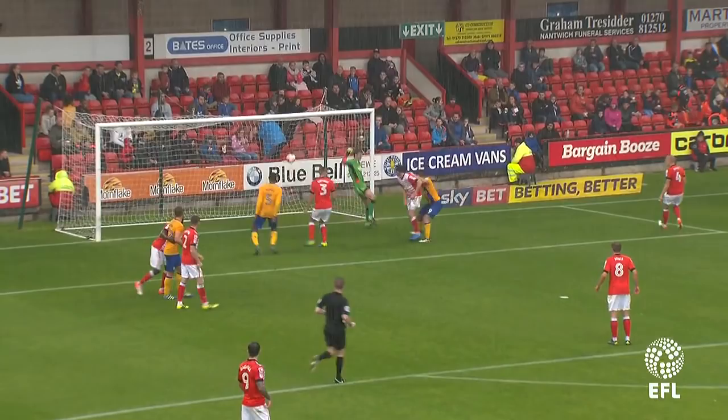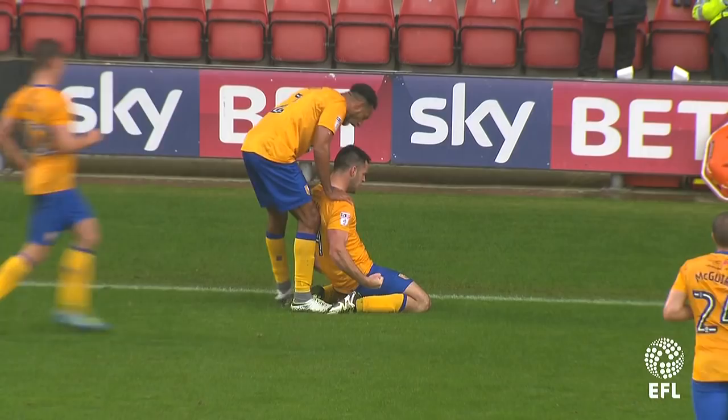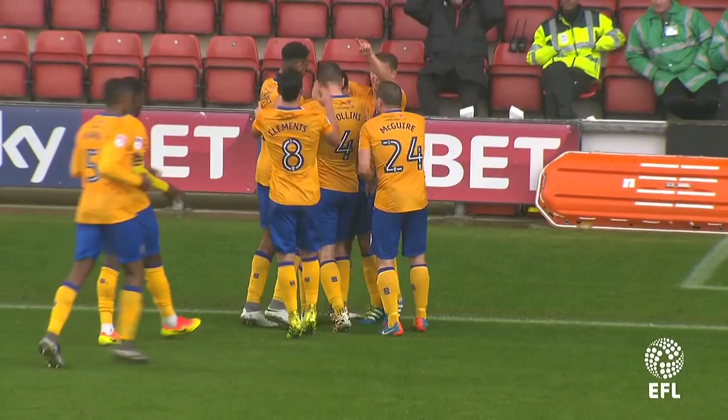Taken short. Hurst, across it to the far post, towards Hoban — and Hoban heads it into the net, and they're in front! The cross from the left-hand side by Hurst, and Hoban at the far post heads it down and into the bottom right-hand corner of the net. We've played 51 minutes and Mansfield are in front at Gresty Road. Crewe Alexandra 0, Mansfield Town 1, and Pat Hoban has his first goal for Mansfield.